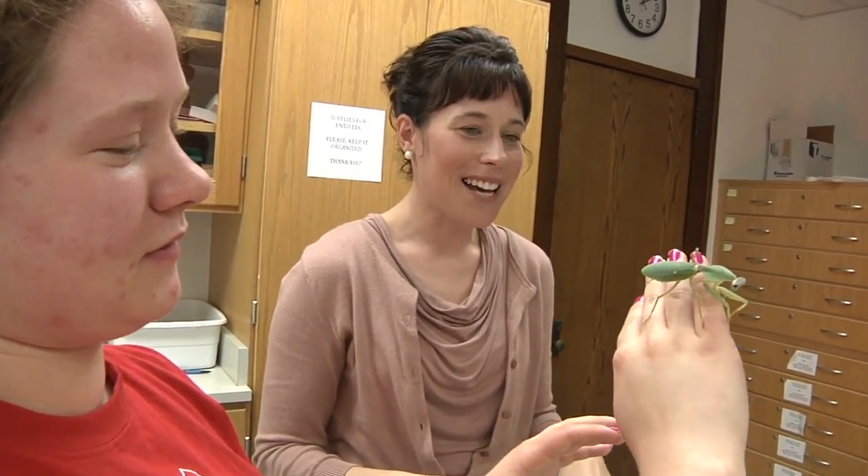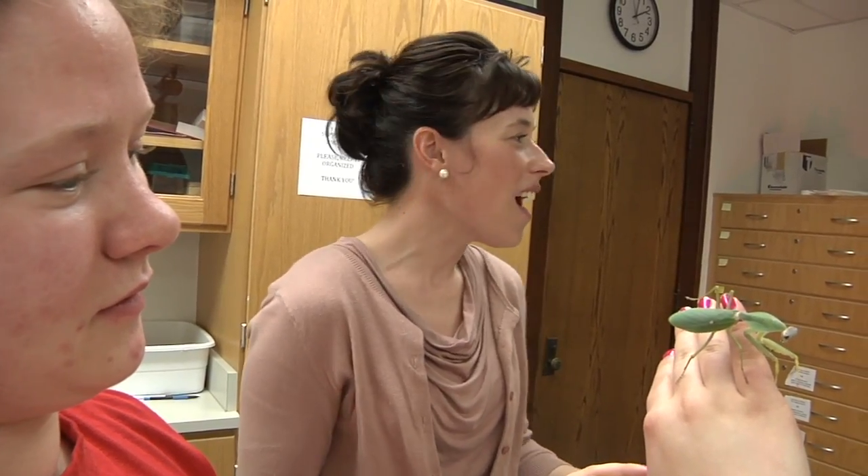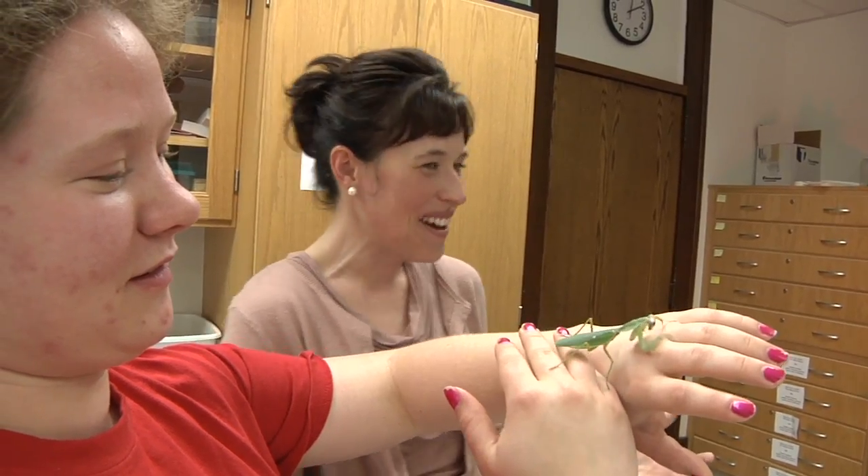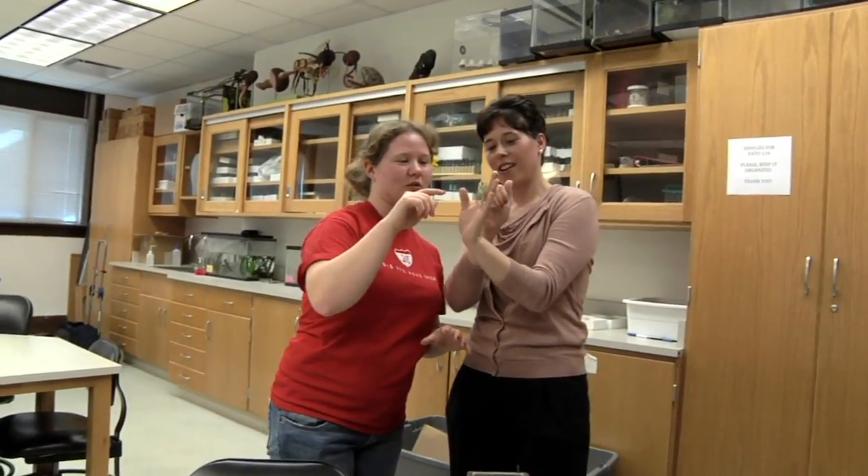But then I go home and the next day I'm in misery because my eyes have swollen shut, my lips, my hands have a rash all over them. And my doctor says, 'Well, why don't you just wear gloves when you're getting out the hissing cockroach?' And I'm like, then I'm going to get 100 students to take these things home.